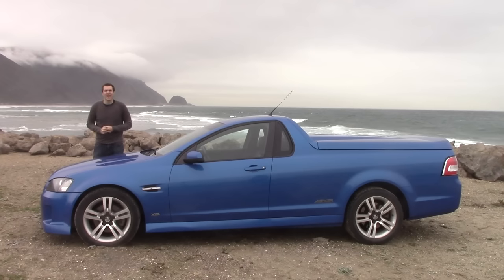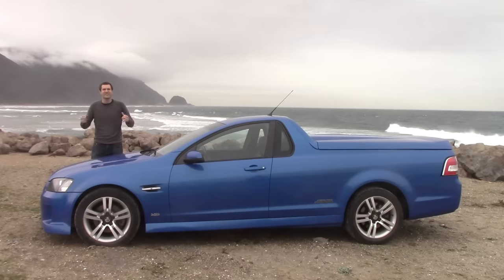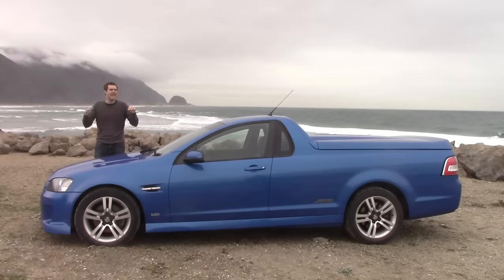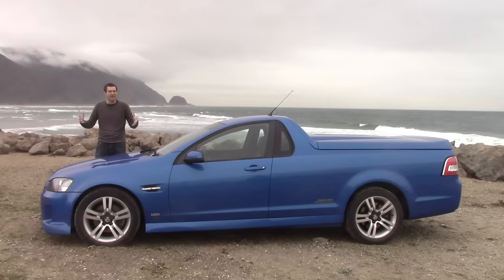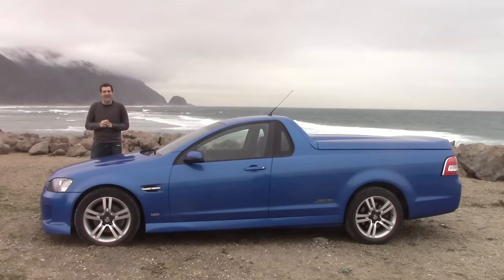So there you have it — I've driven a Holden Ute in America. This thing is a performance car with a giant V8 up front that sends it 0-60 in five and a half seconds, but it's also a pickup truck with a surprisingly usable bed. It's not raised up like a pickup truck; instead it's low to the ground so it drives like a sports car. Most importantly, it's completely legal here in the United States, and yes, you can buy one today.